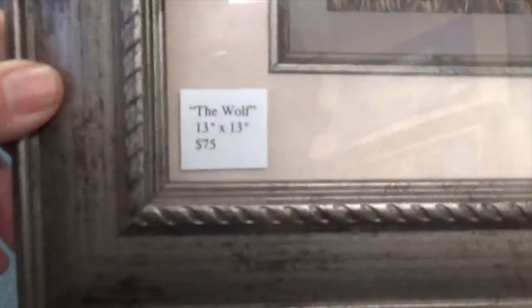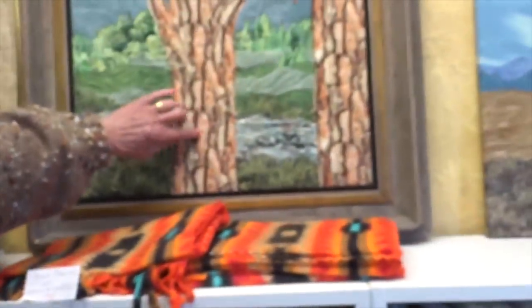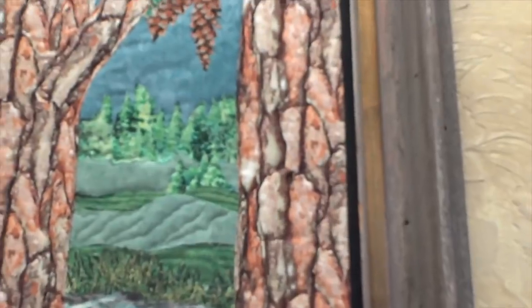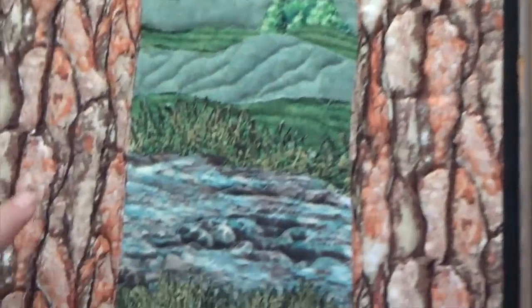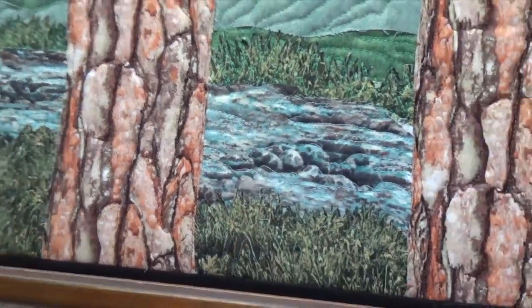Look at this — you can see on here the three-dimensional quality, how thick that is. I was just mesmerized. You can touch it! Oh my gosh, that is something. Where did you get that frame? It's perfect.